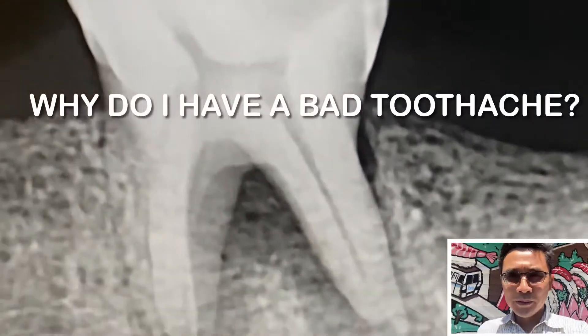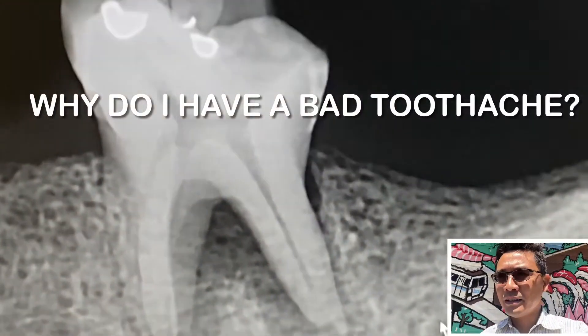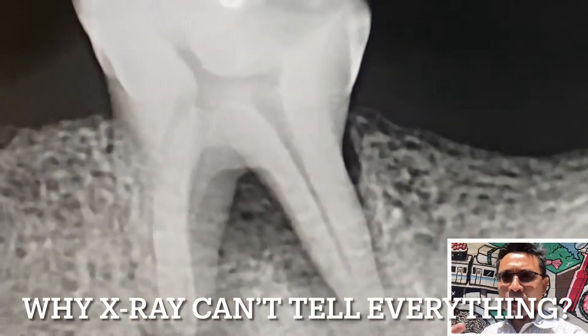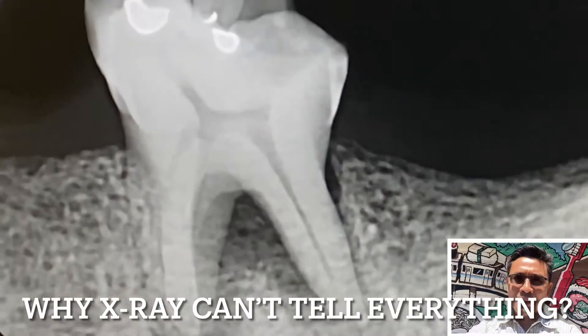Good morning, welcome to my YouTube channel. I just want to show you a simple case — tooth number 19 on the lower left, the first molar of the patient.